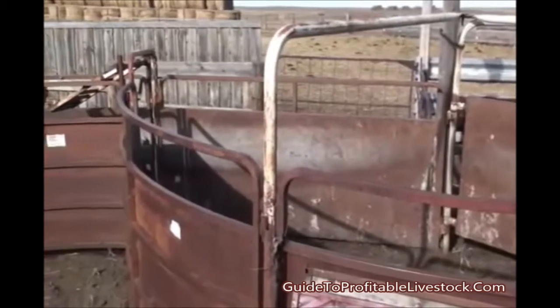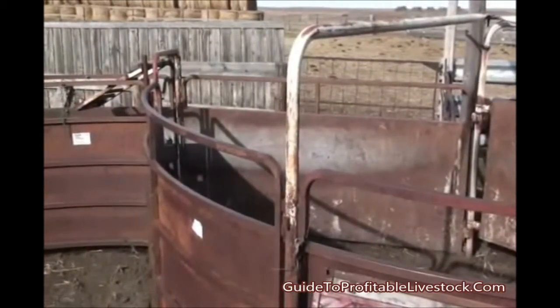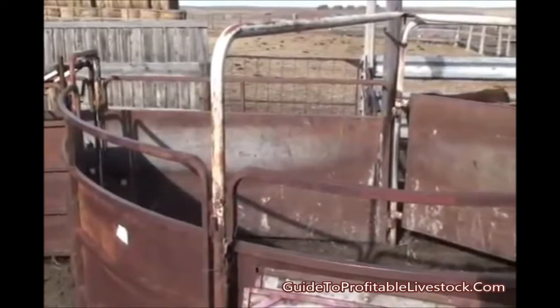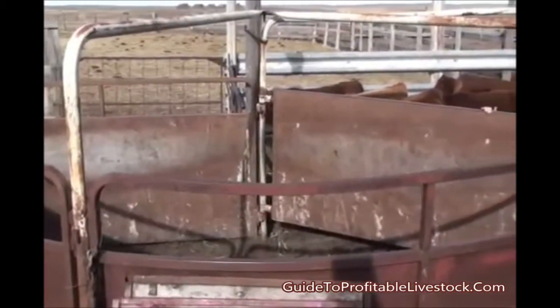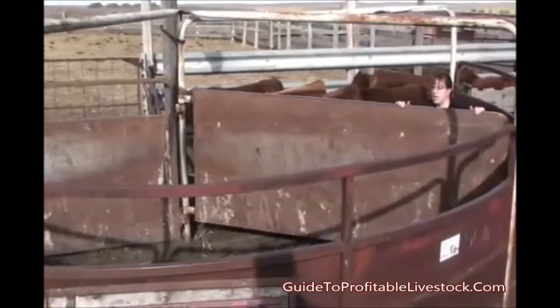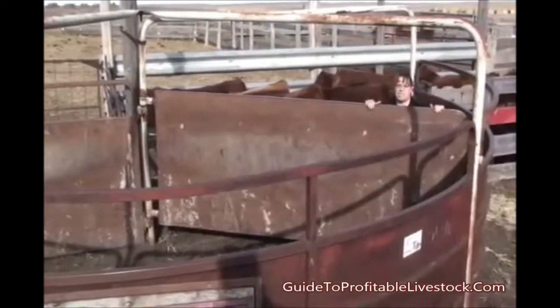At this particular operation, this works well for them. They have it set up so that it handles calves very easily, as well as yearling type cattle, cows, and older bulls. We'll try to move these calves into this tub system.